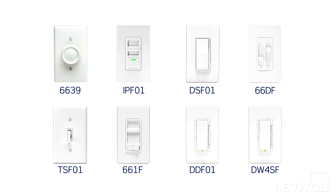Hi, and welcome to the Leviton Answer Series, where we address your most frequently asked questions. My name is Joe, and today we'll be talking about Fan Speed Controls.